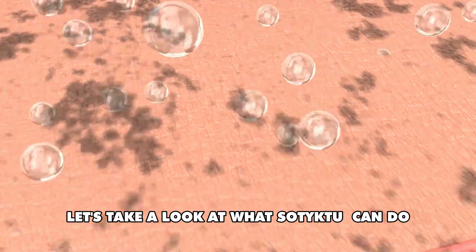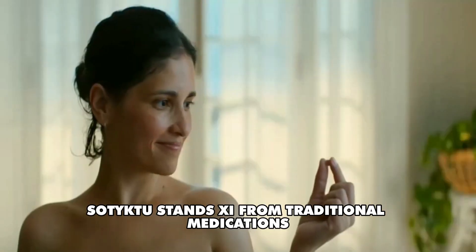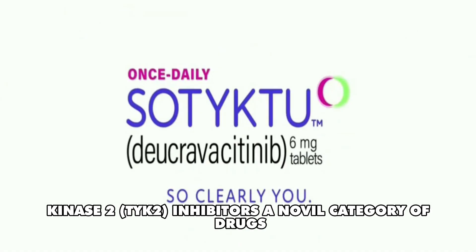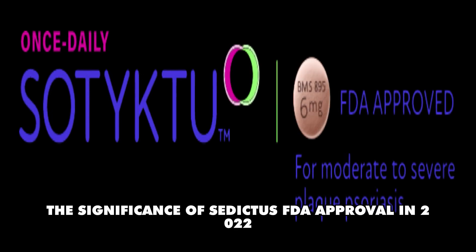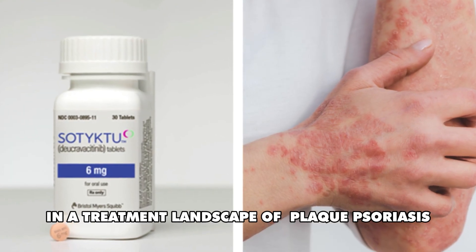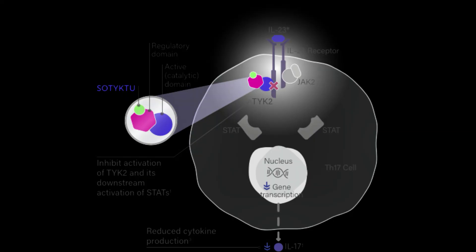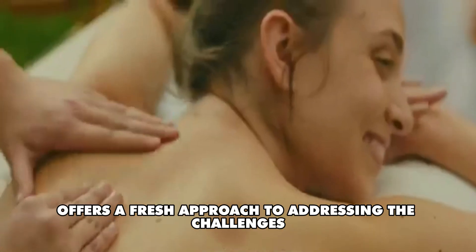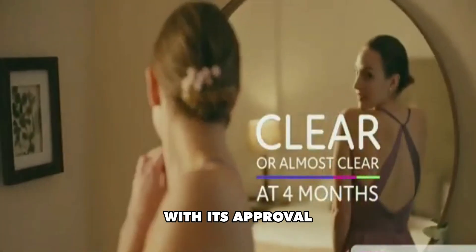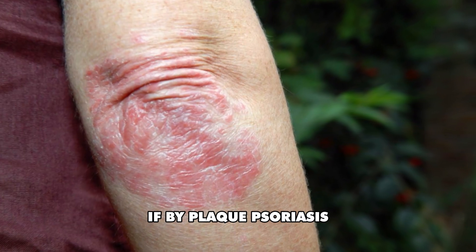Let's take a look at what Sotyktu can do to fight plaque psoriasis. Number 1: Sotyktu stands out from traditional medications due to its classification within the tyrosine kinase 2 (TYK2) inhibitors, a novel category of drugs. The significance of Sotyktu's FDA approval in 2022 cannot be overstated — it represents a groundbreaking advancement in the treatment landscape of plaque psoriasis. As the inaugural medication of its kind within the TYK2 inhibitor class, Sotyktu offers a fresh approach, promising potential relief and improved quality of life for those affected.